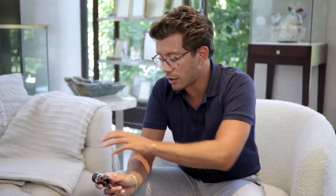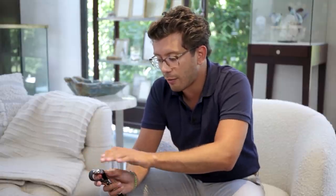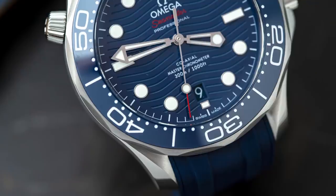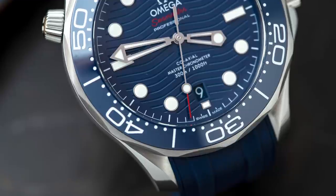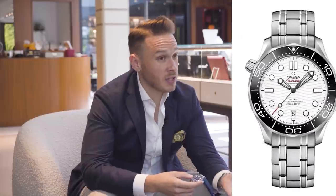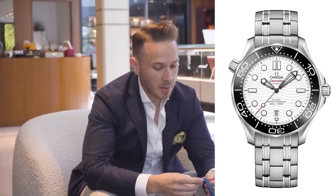Obviously, you have two crowns here — your crown guards on the right for setting the time. On the left, you've got a helium escape valve, but it's actually a manual one, so one that you can actually unscrew yourself. They've done this on the Planet Oceans in the past, and I think it's become a trademark — the two crowns. And the wave dial has become totally associated with Omega. It comes in black, blue, and they do a black and white as well — the white dial with the black ceramic bezel is actually really popular.